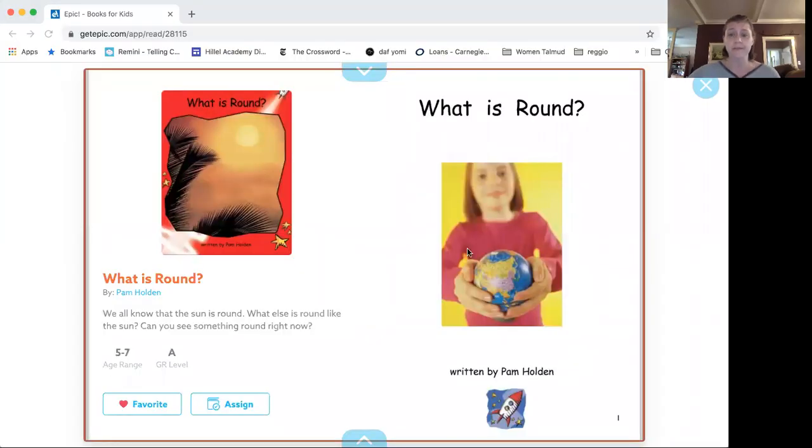We've been learning about different shapes, and I found a book all about circles that I'm going to share with you right now, and you can help me figure out what things look like circles. A circle is something that's round — it doesn't have any edges. You guys know you can make a circle with your hands, right?